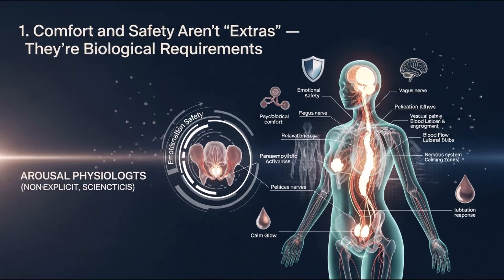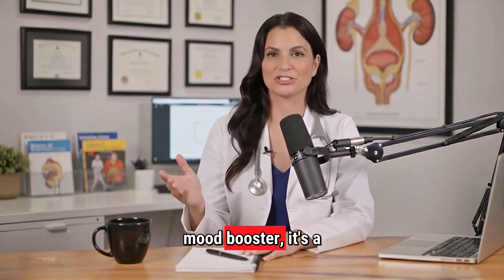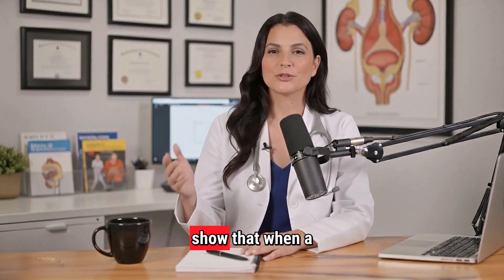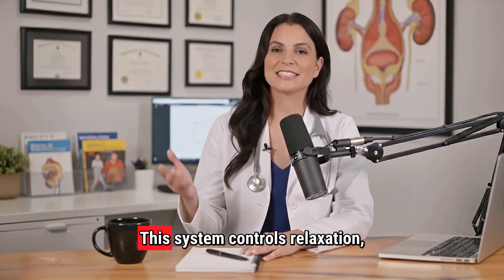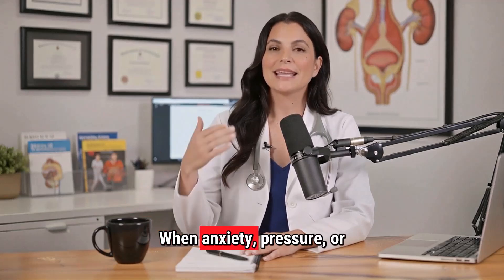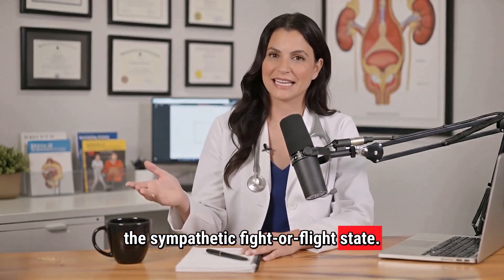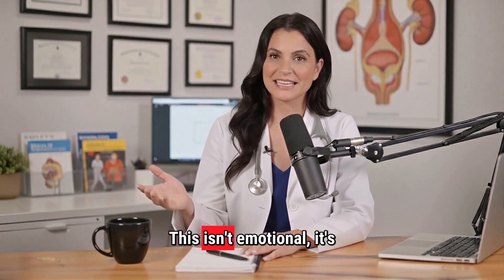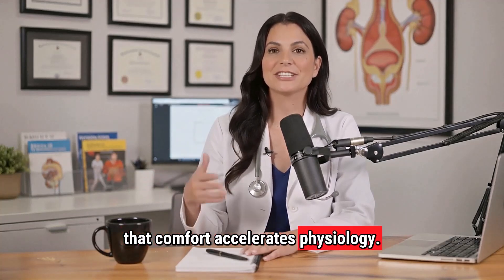Principle 1: Comfort and safety aren't extras — they're biological requirements. Psychological comfort isn't a mood booster; it's a biological activator. Studies published in the Journal of Sexual Medicine show that when a woman feels emotionally safe, her parasympathetic nervous system becomes dominant. This system controls relaxation, blood flow, lubrication, and clitoral engorgement. When anxiety, pressure, or tension enters the picture, the body shifts toward the sympathetic fight-or-flight state: blood flow decreases, sensitivity changes, and arousal becomes harder. This isn't emotional — it's neurological. The best partners understand that comfort accelerates physiology.